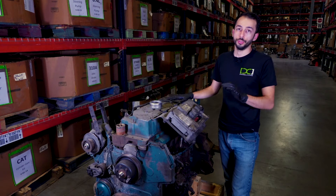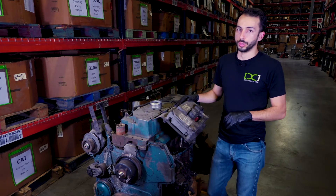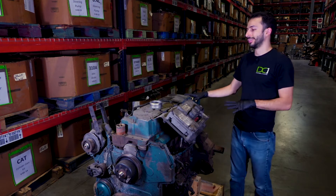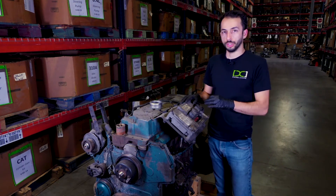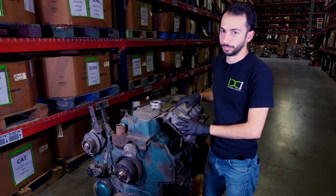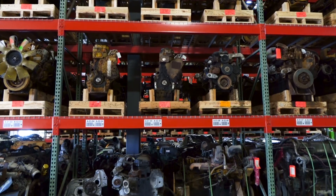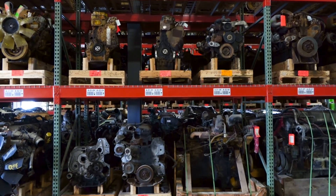Many times there are a few smaller components missing on a complete engine, which we can work with. But for a complete engine, the essentials need to be there, which means a good long block, all engine covers, a turbo, and a complete fuel system. Complete engines are the form of engine that we like to purchase the most, and sometimes the only way we'll purchase an engine.